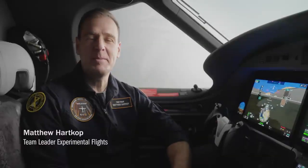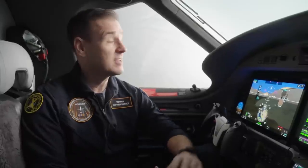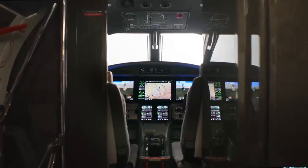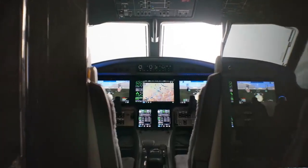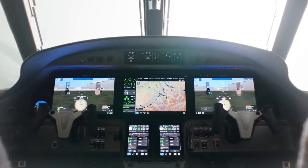I'm Matt Hartkopp, team lead for experimental test flights here at Pilatus Aircraft in Switzerland. I'm really excited to tell you about our new PC-12 Pro, a major upgrade which includes a completely new Pilatus Advanced Cockpit environment powered by the new Garmin G3000 Prime. The Pro is a true professional's cockpit — it represents a progressive evolution of an already great product.